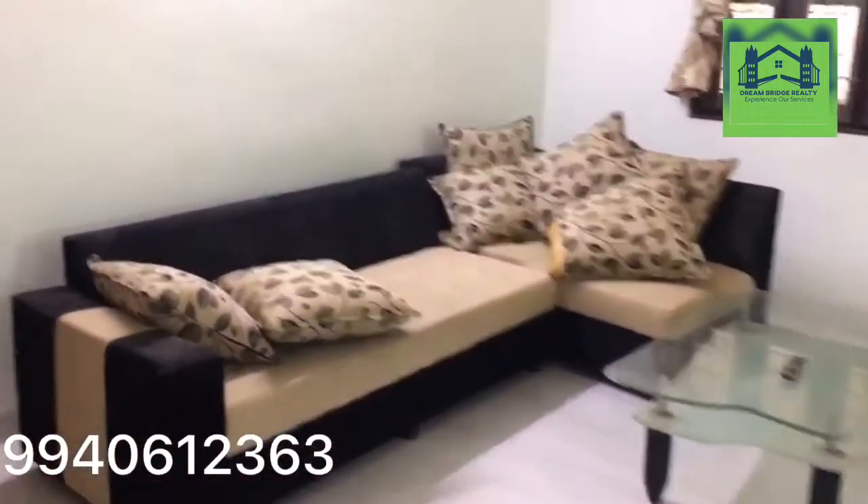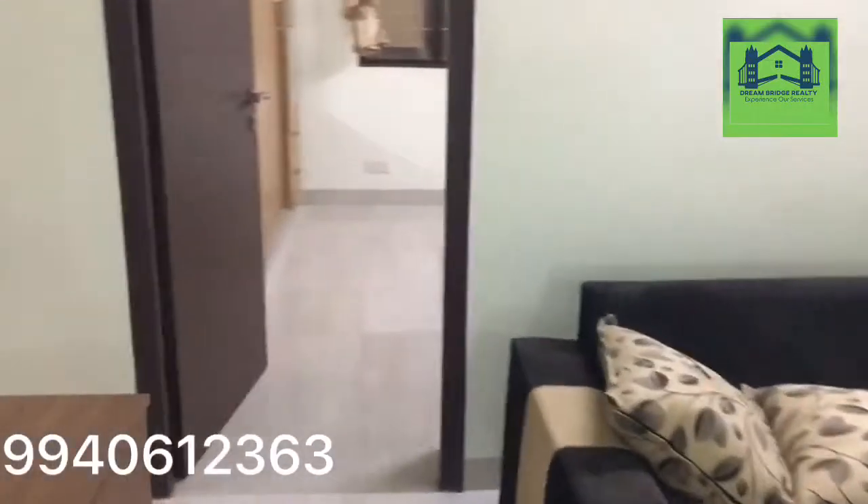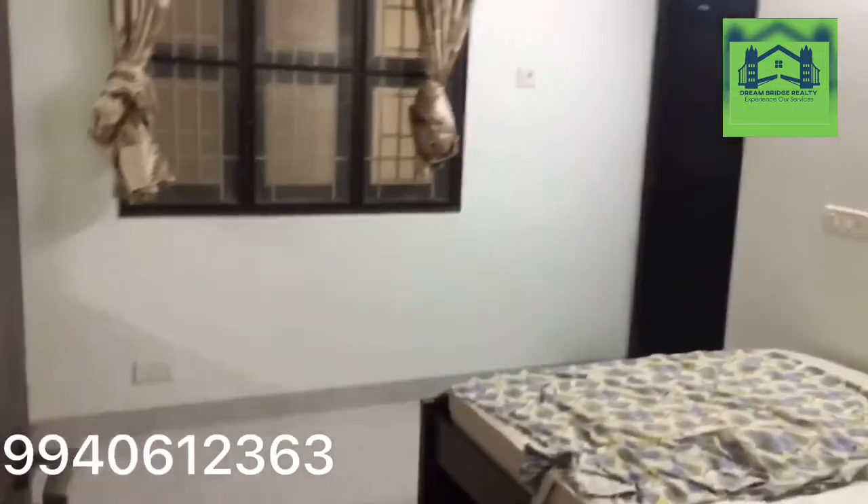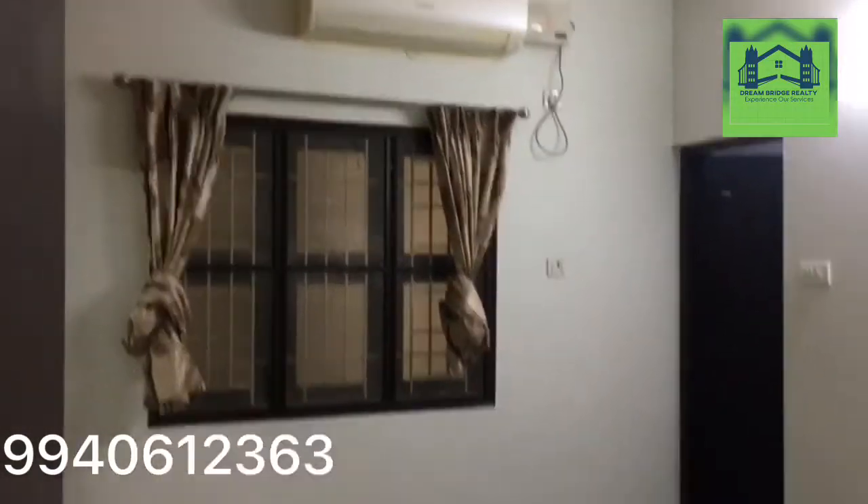Back to the hall, and this is the master bedroom with AC and a cart with cupboard.